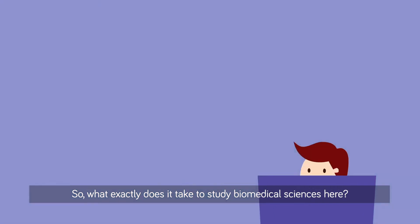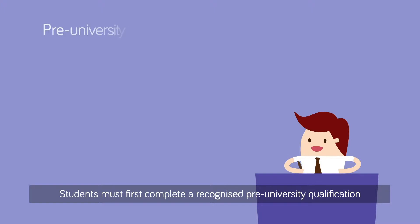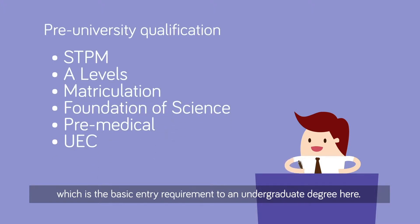So what exactly does it take to study Biomedical Sciences here? Students must first complete a recognized pre-university qualification, which is the basic entry requirement to an undergraduate degree here.